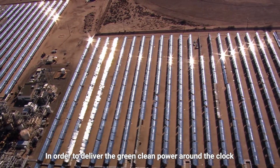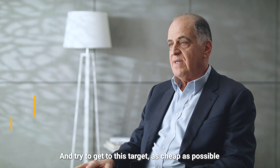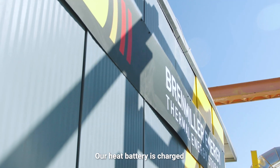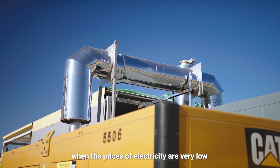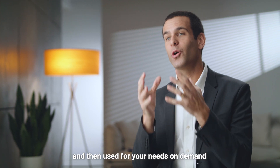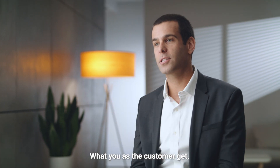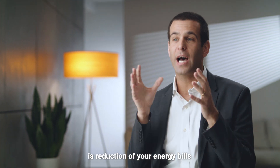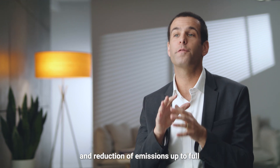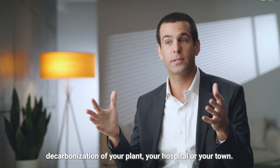In order to deliver green, clean power around the clock and reach this target as cheaply and as green as possible, our heat battery is charged when the prices of electricity are very low, and then used for your needs on demand when the prices are high. What you as the customer get is a reduction of your energy bills and reduction of emissions, up to full decarbonization of your plant, your hospital, or your town.